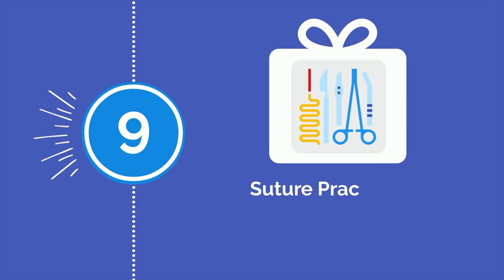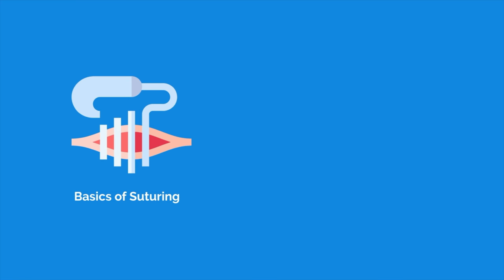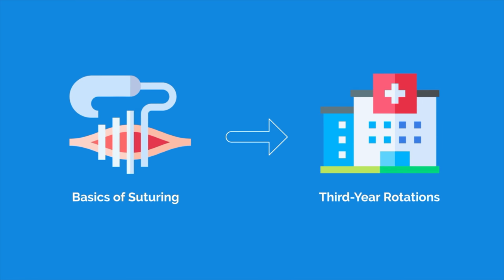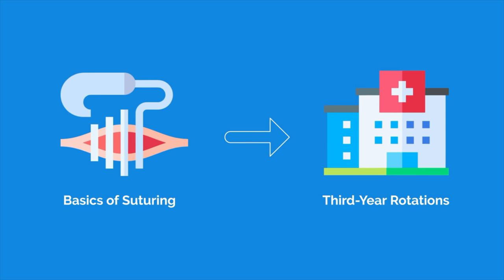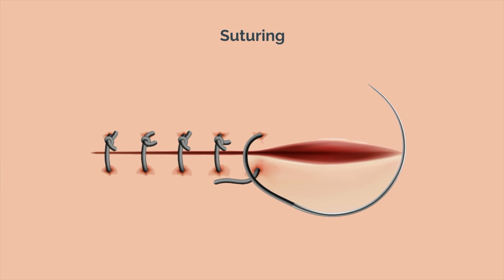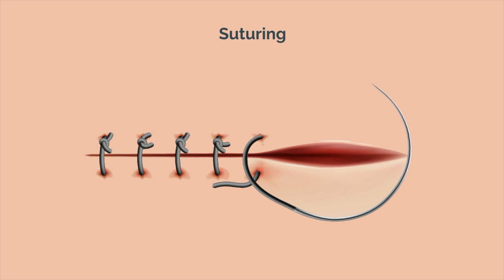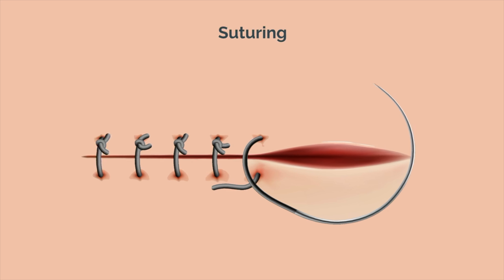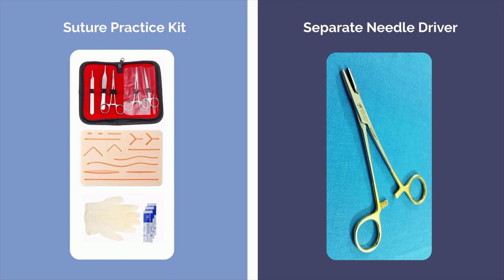Number 9 is a suture practice kit with a separate needle driver. No matter what specialty the person you are buying for is going into, they will need to know the basics of suturing for their medical school third year rotations. If they happen to be going into a surgical specialty, they will need to know a lot more than just the basics. Suturing is one of those things you have to learn by doing — taking time to learn about all the different suturing techniques doesn't do much good if you never pick up a needle driver and practice. For this reason, every aspiring doctor can benefit from a suture practice kit. I would also recommend getting them a separate needle driver, as the ones that come with these kits are often suboptimal. I've linked the one that I use down below.